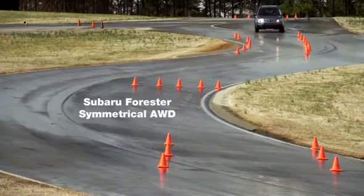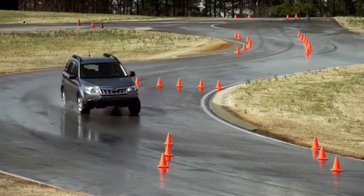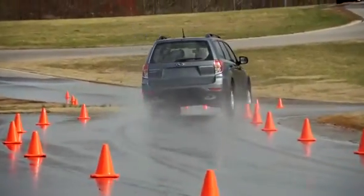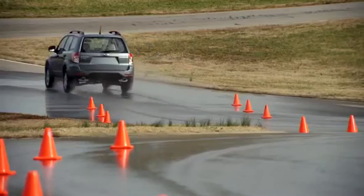And finally, the Subaru Forester. It holds its line through the course. Wherever the driver points the wheels, the vehicle maintains traction and goes in that direction, avoiding the hazard and quickly returning to its lane without incident.